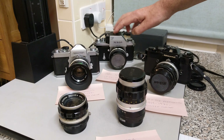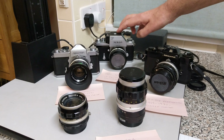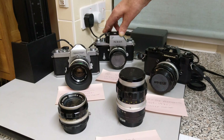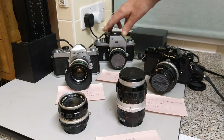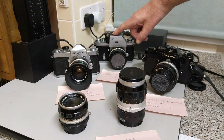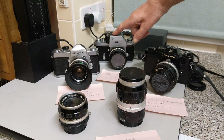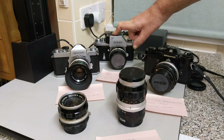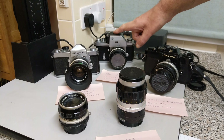This is actually a later camera because it's got the Photomic FTN head on it, so this probably dates from around 1965 onwards through to 1972 when the F was replaced by the F2. Canon kind of sneaked in and called their flagship camera the F1 — there's always been this rivalry between Nikon and Canon — but the F, F2, F3, F4, F5 and F6 are all Nikons.